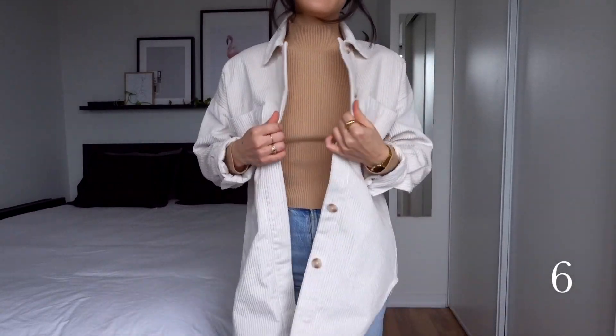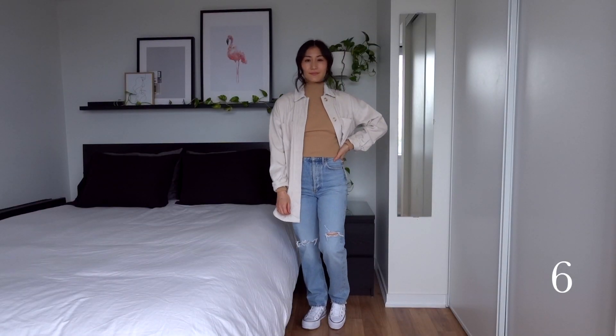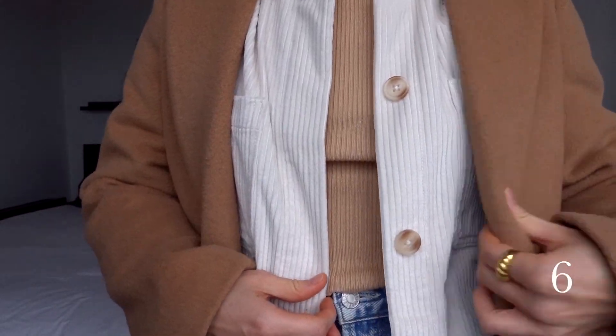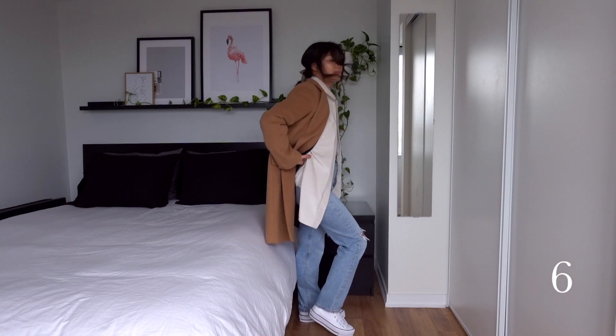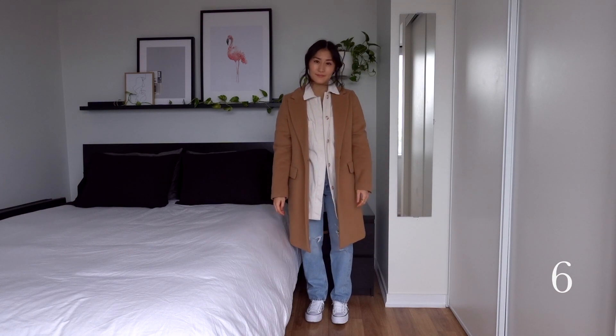This next outfit would be great for a colder day. I kept the sweater on, layered the corduroy shacket over top, and paired it with the blue jeans and Converse sneakers. The buttons on the shacket match nicely with the tan sweater and coat, and I love that this outfit shows that if you choose the right pieces for a capsule, you can create different looks and warmer options just by layering.